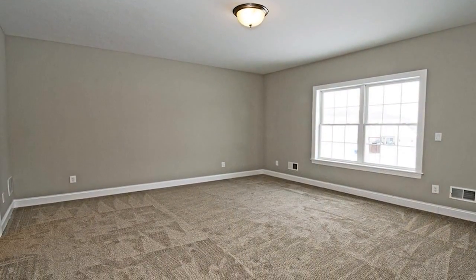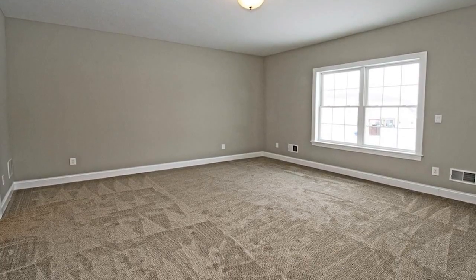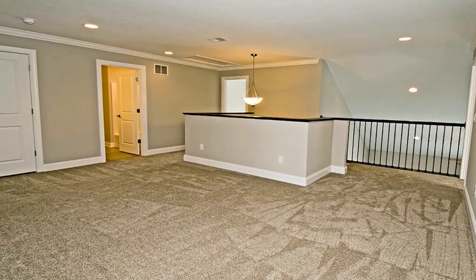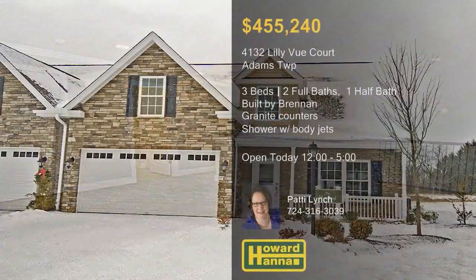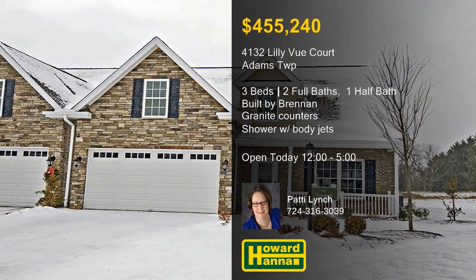The master suite includes a bath with granite counters, brushed nickel faucets, a walk-in shower with body jets, and a soaking tub. Sign a contract before the end of March for your chance to receive a relaxing spa bath upgrade. A community pool and clubhouse give you two more reasons to tour this home at today's open house with Patti Lynch.